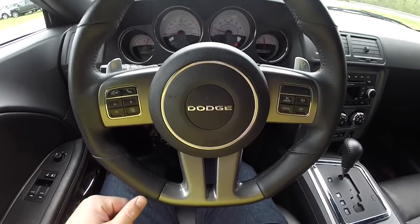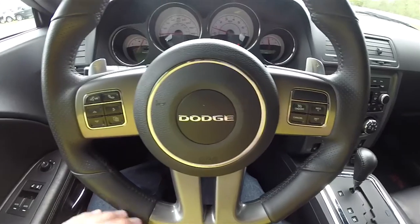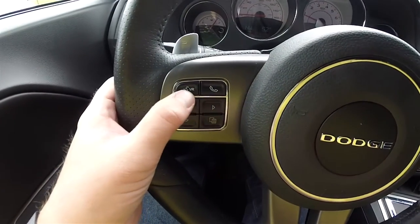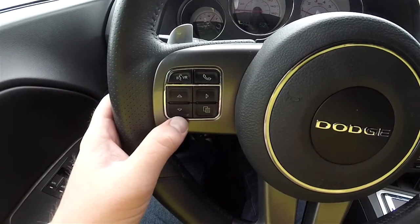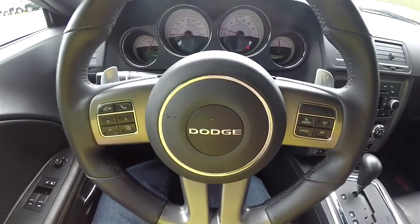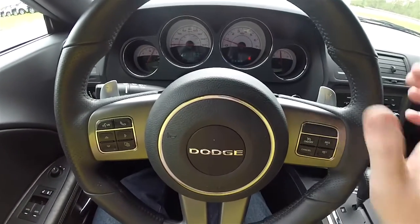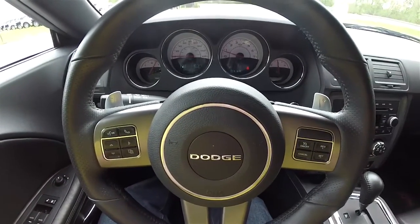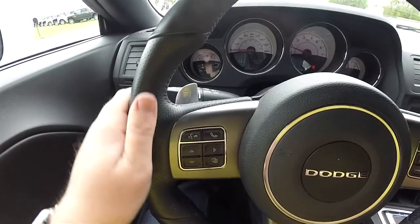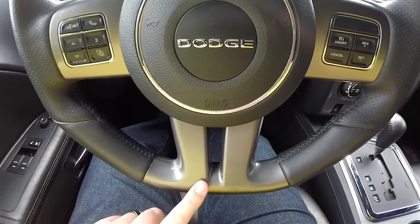On the steering wheel you have mineral gray accents. Controls include Bluetooth Uconnect voice command, trip computer controls, and cruise controls. The left shift paddle is for downshift and the right side is upshift. The steering wheel itself is a perforated leather SRT race-inspired flat bottom design.